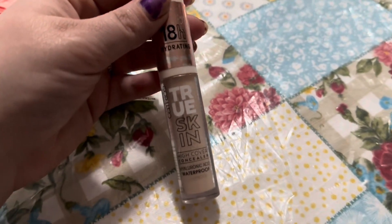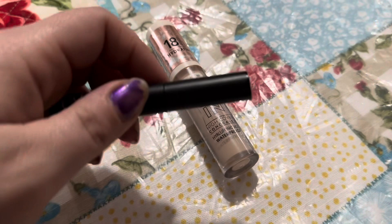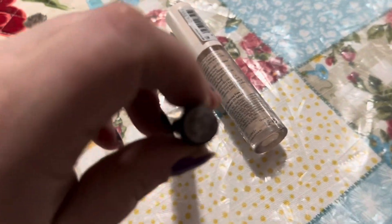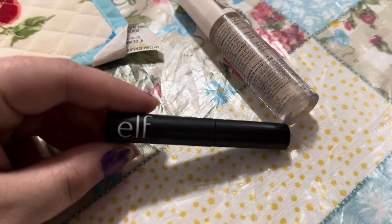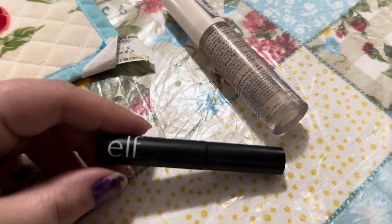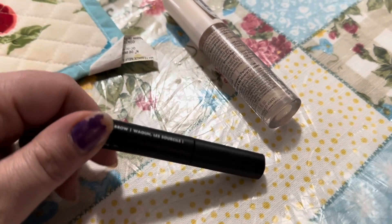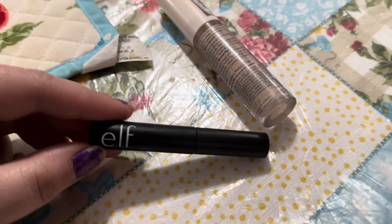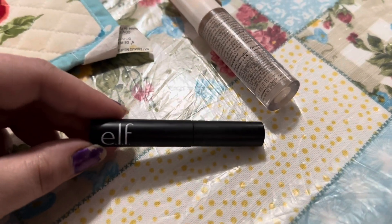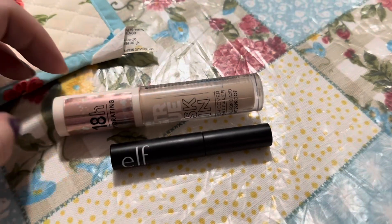I did get it off of Amazon and I can put the link down below. The other empty is this ELF Wow Brow — mine is in natural brown or neutral brown, something like that. I'll link it down below. I got it just from the drugstore and it's done. It's been really nice for my brows, they've stayed on, and I like it. I will definitely repurchase both of these.